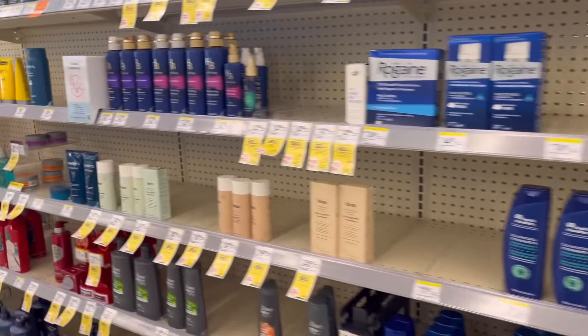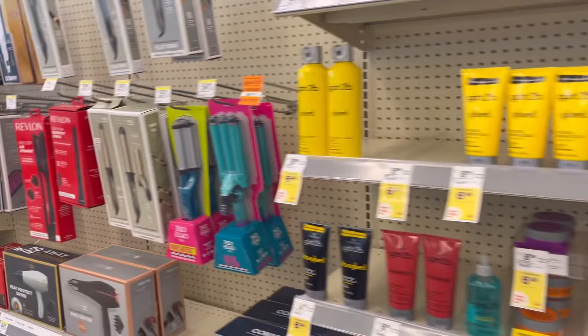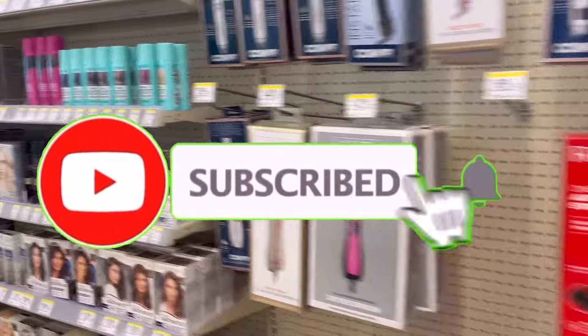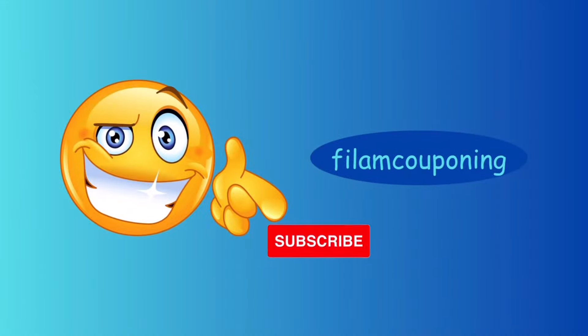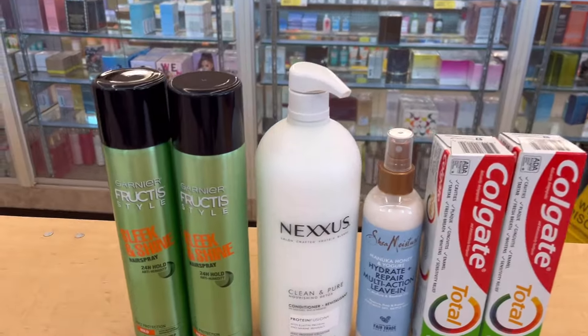If you are new here, welcome! If you are a returning subscriber, welcome back and thank you for always tuning in. If you want to subscribe, please consider subscribing and don't forget to hit the notification bell below so you'll be notified every time I upload a new video.